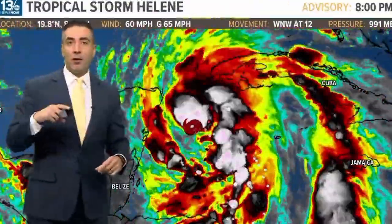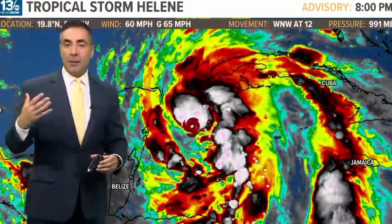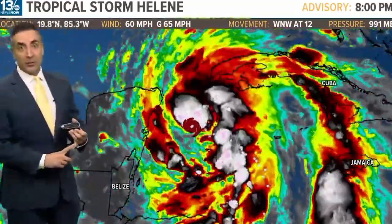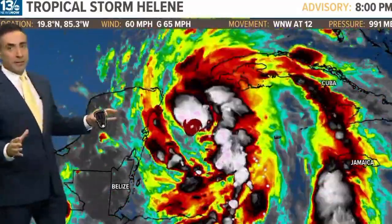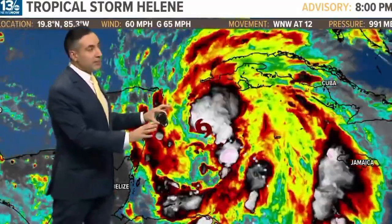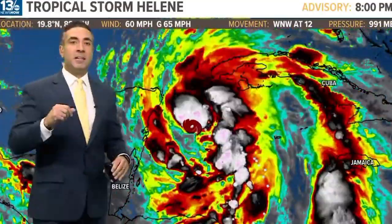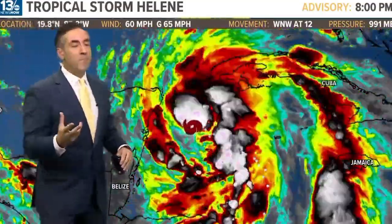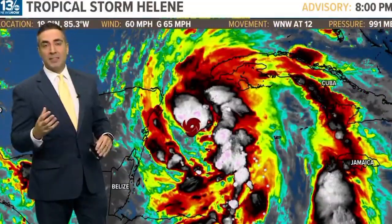As we near landfall on Thursday, the hurricane center will introduce hourly updates on stats and location. Here's a look at the satellite imagery on the infrared filter. I like to use this particular color-coordinated filter because it gives us the temperatures of the cloud tops and tells us where the strongest convection or thunderstorm activity is.